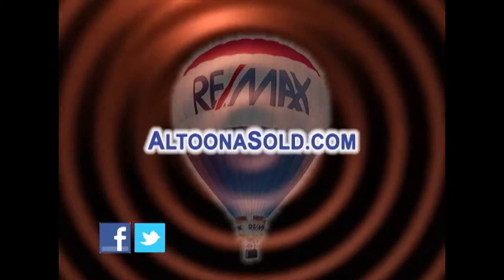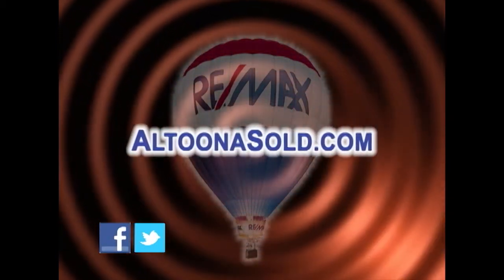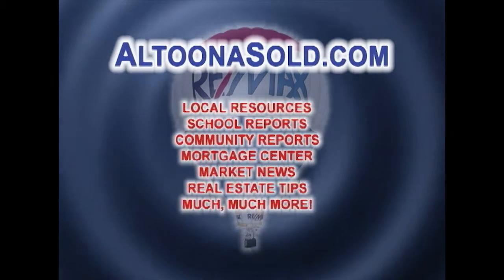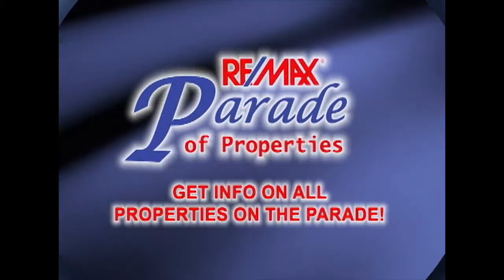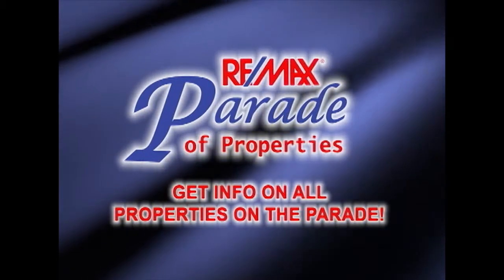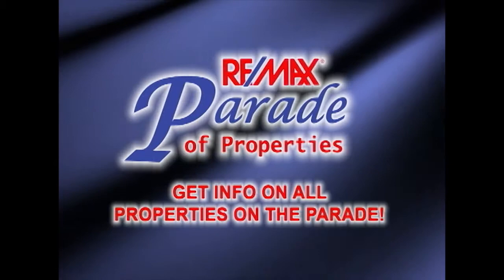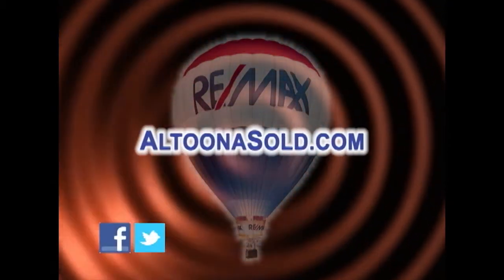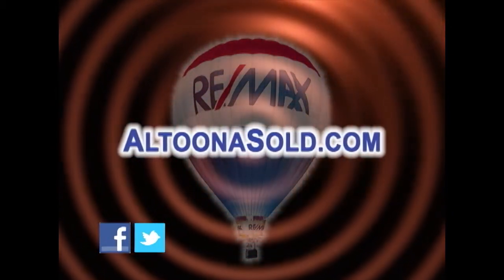Real estate information is just a mouse click away, day or night, seven days a week at AltoonaSold.com. You have access to a wealth of community information, like school reports and relocation links. You can also get more details on any property you see on the Parade of Properties, and contact any of the RE-MAX Results Realty Group agents for more information. It's all just a click away at AltoonaSold.com.